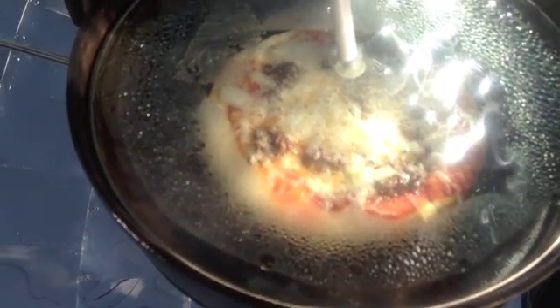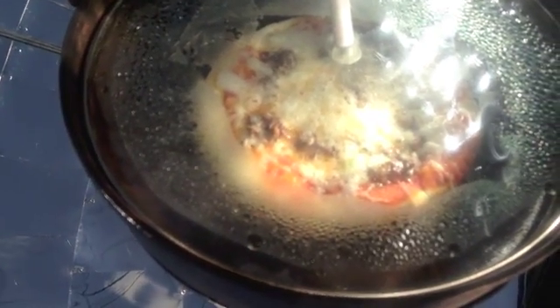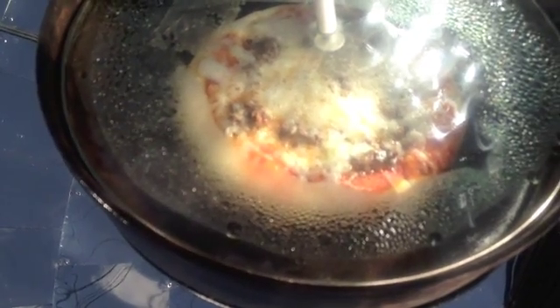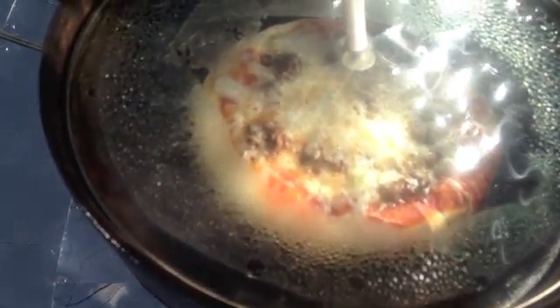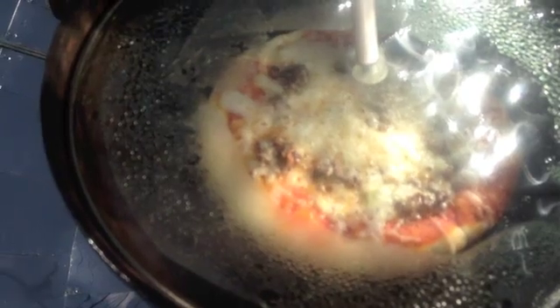I don't know if it's too bright to see that on camera, but the cheese is melting on top of the pizza. We've got good, clear sun and it's looking really good.